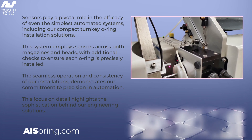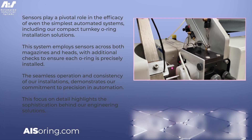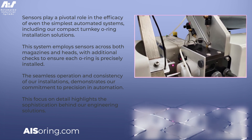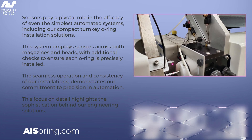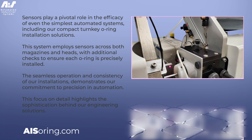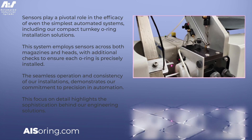The seamless operation and consistency of our installations demonstrates our commitment to precision in automation. This focus on detail highlights the sophistication behind our engineering solutions, ensuring our systems meet the highest standards of accuracy and quality.